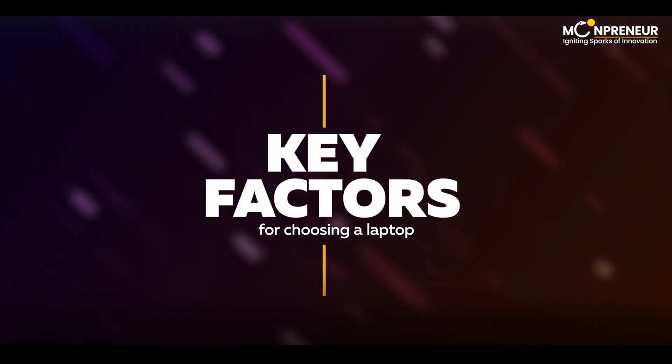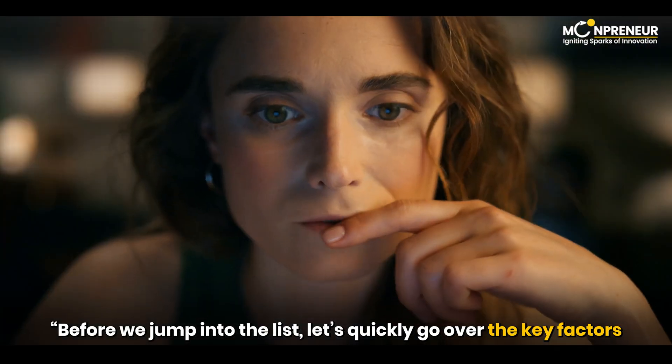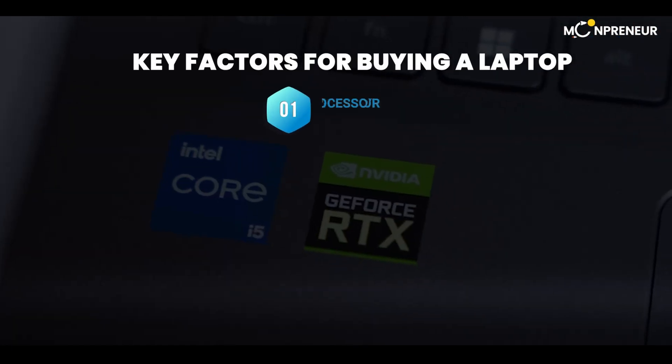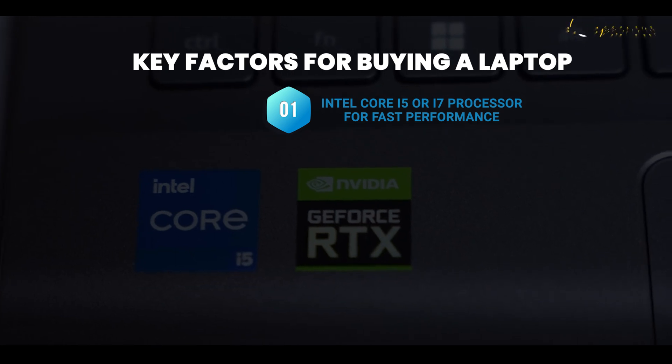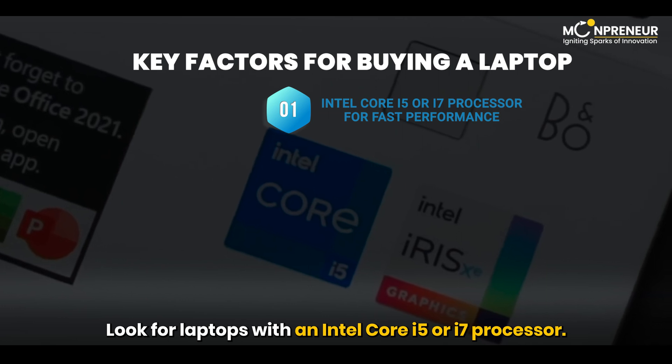Before we jump into the list, let's quickly go over the key factors you should consider as a parent. Firstly, a fast processor is crucial for seamless multitasking and smooth performance. Look for laptops with an Intel Core i5 or i7 processor.